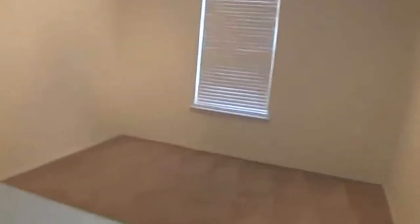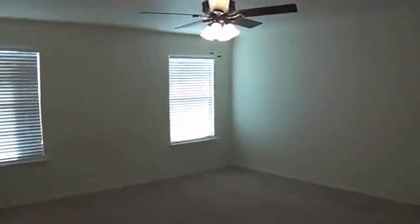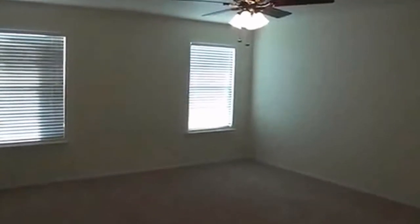Up here in the front is the master suite, which has a little sitting area — maybe if you had a newborn baby you could put them right there. The master bedroom also has a fan, as do all the bedrooms. Up here you have a walk-in closet, and there's also another walk-in closet in the master bath.